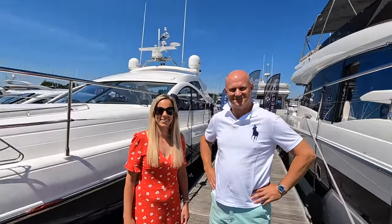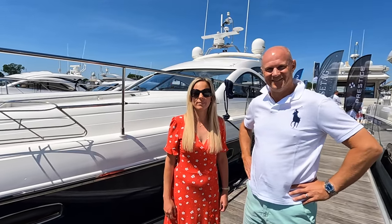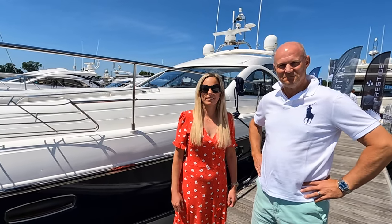I've got a meet the owner today on a boat which I must admit I have a bit of a vested interest in, because this is very much on my list of maybe one day I would love to have one of these. So this is Phil and Michelle. And they've got this beautiful Fairline Targa 47 GT.